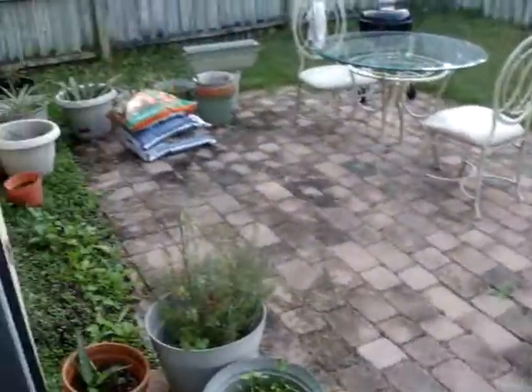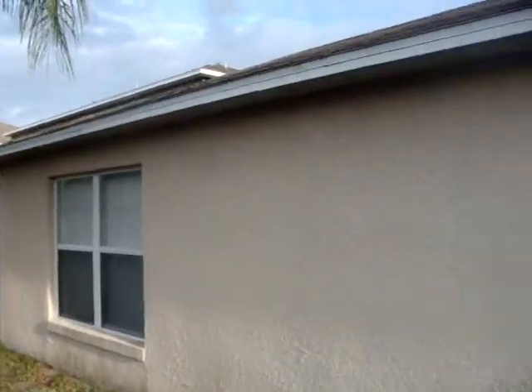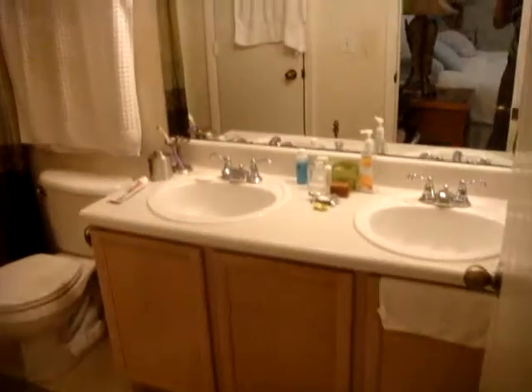Off to the right here is the master. Out here is the yard. Just the outside. Here's the master closet. Got a window over here. And the master bath. It's got a little linen closet in here.